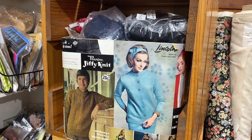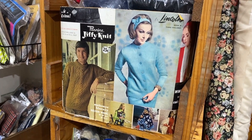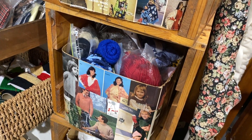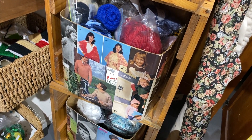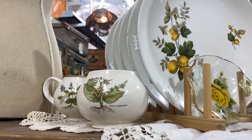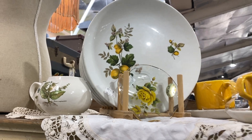I told you before — now I'll show you the stuff I saw when I went to the thrift store that I didn't buy. After that the video will end and I'll see you again.